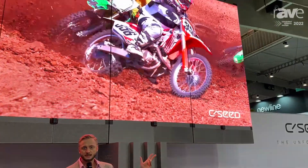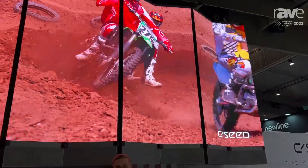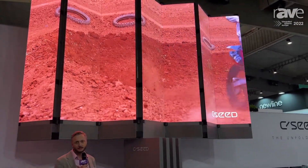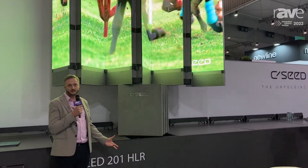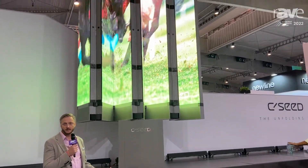Hi, my name is James and I am the director of EMEA for Seaseed. We make these beautiful unfolding TVs for indoors and outdoors. This is an outdoor 201-inch horizontal folding TV with a 1.9 millimeter micro LED pixel pitch. It's fully weather resistant and it has many features that help it achieve that status.